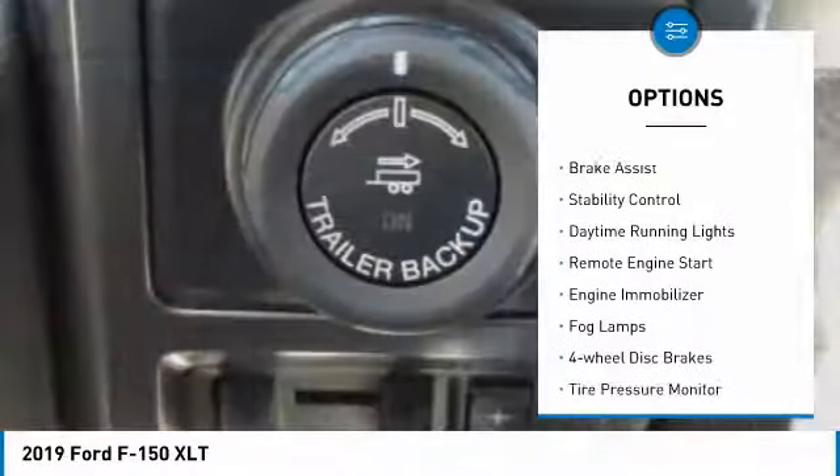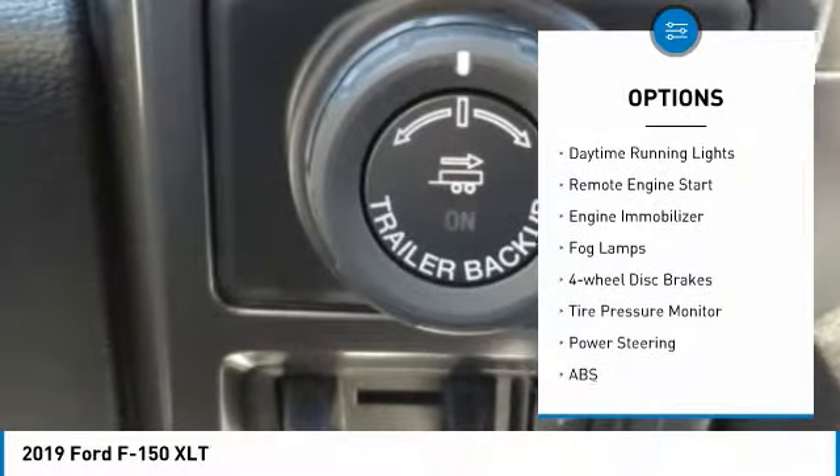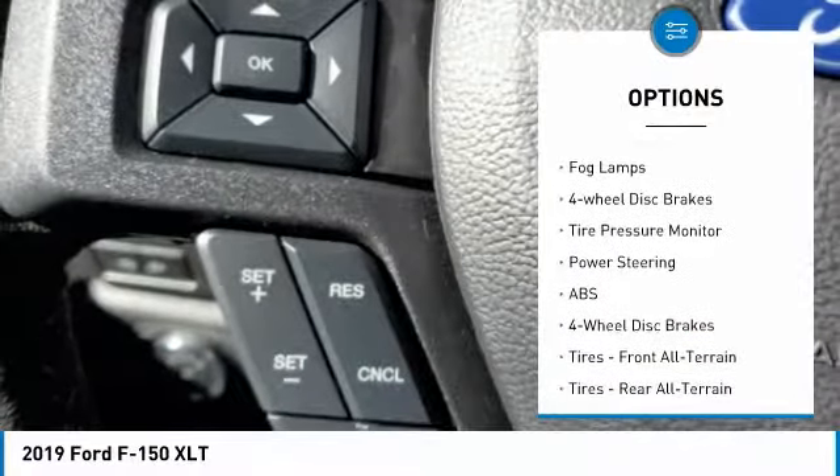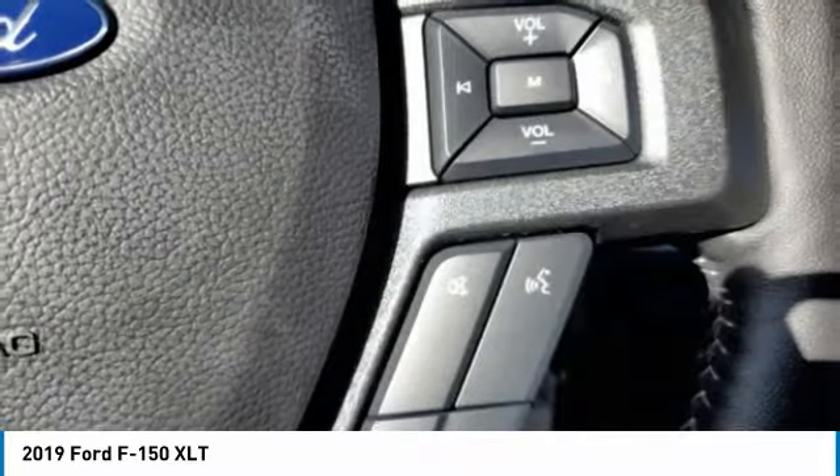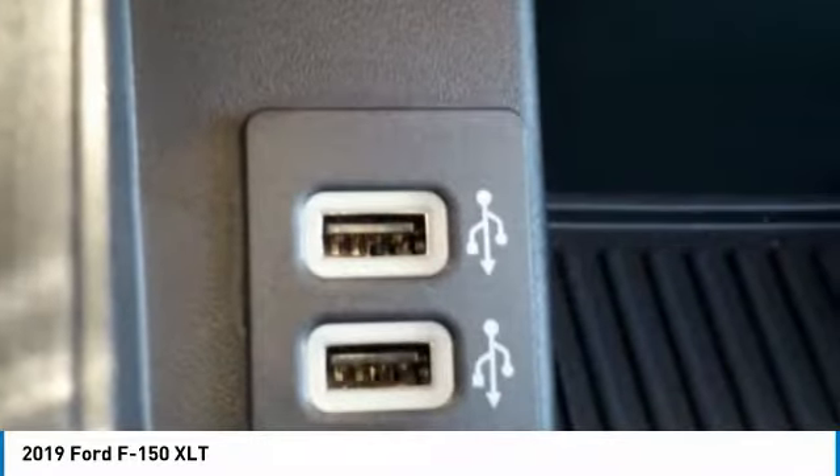Four-wheel drive, aluminum wheels, brake assist, stability control, daytime running lights, remote engine start, engine immobilizer, fog lamps, four-wheel disc brakes, tire pressure monitor.